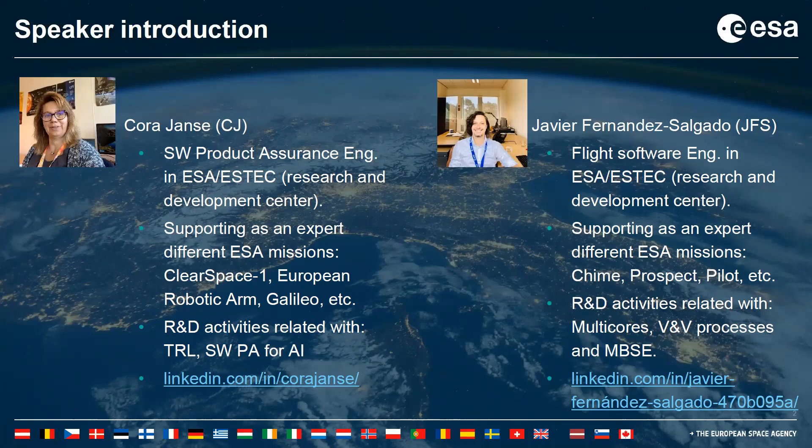I would like to introduce Cora Jansse. She is an experienced software product assurance engineer working at the European Space Agency in the ESTEC center. She is supporting many different ESA missions. She is interested in research and development activities such as TRL and software product assurance for artificial intelligence. For more information, you can check our LinkedIn, visible on screen.